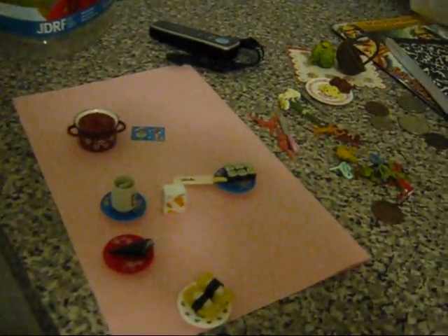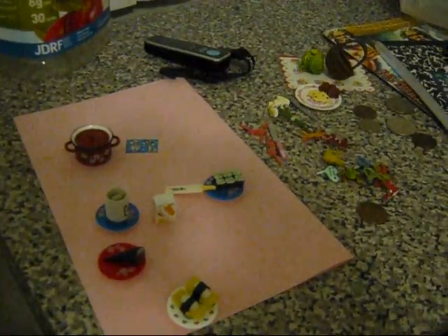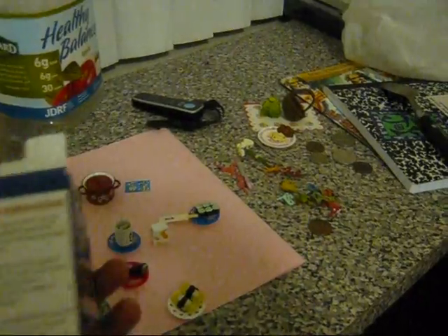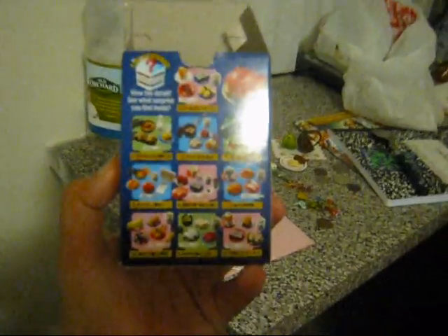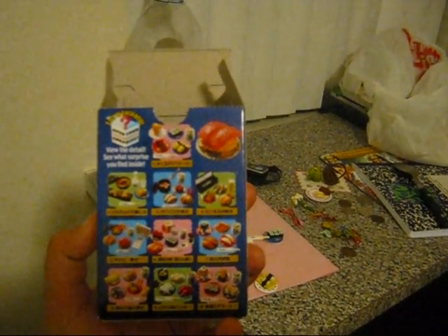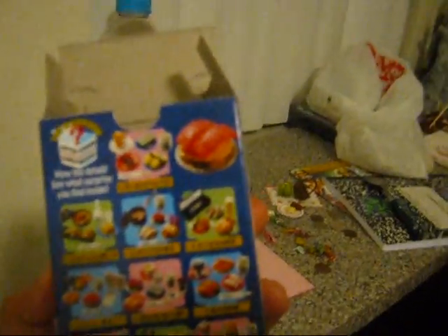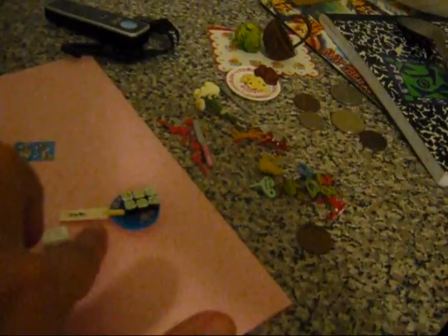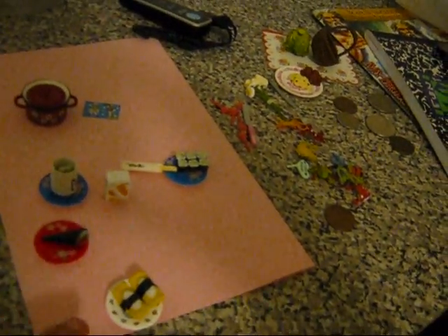The version of the ramen is this one. I'm not very familiar with this Japanese food. But you can see, I think this is — it's not sushi, but it's something like it. You have the chopsticks. And these are, as I said, great miniatures.